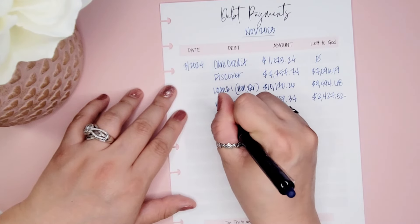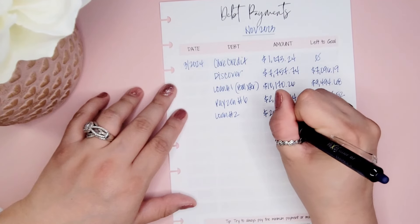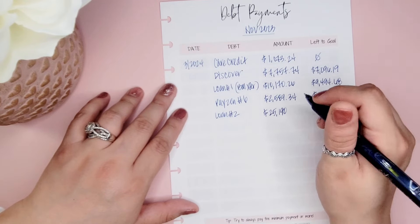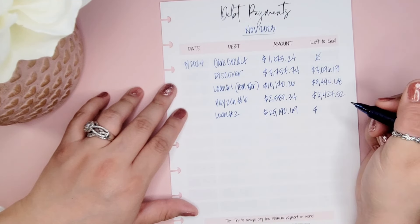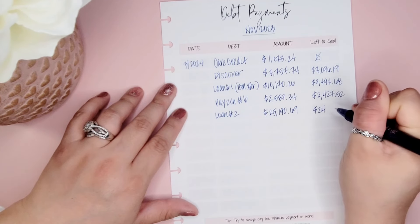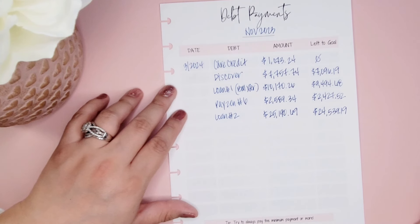My last one is Loan number two. I had to go back and really do some math on this one because the math seems like it's going backwards — it's not being reduced a whole lot. For a while, for several months, I had unpaid interest, and I've been making a little more than the minimum payment so that interest has been going down. The balance right now is $24,539.19.